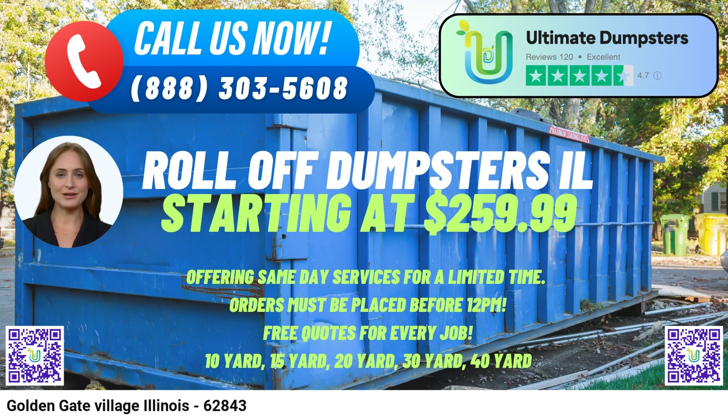You can easily place your order with Ultimate Dumpsters by either calling our dedicated customer service team or using the QR code provided in the video to place your order online. Our current platform is offering an exciting 25% off on dumpster rental orders placed online. So whether you need to clear out junk, dispose of construction debris, or manage waste at your commercial site, trust Ultimate Dumpsters for a seamless and cost-effective solution.